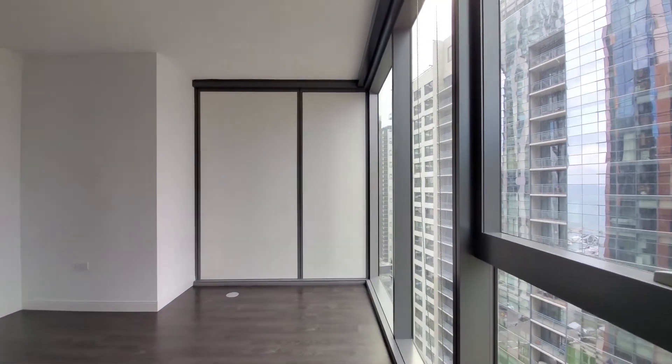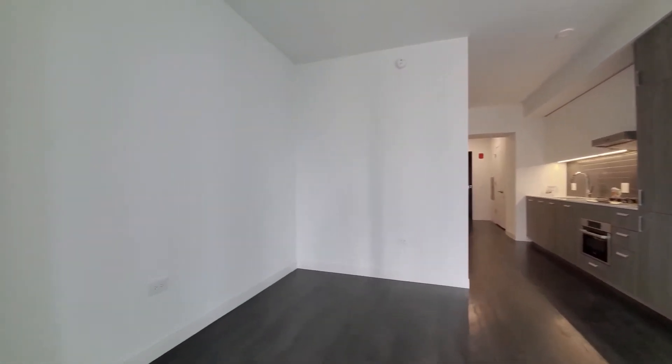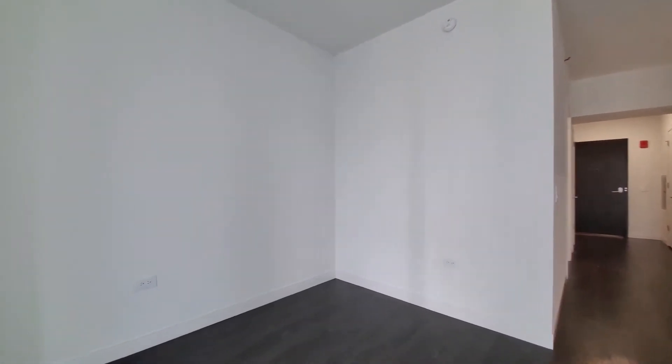Roller shades on the windows, plank flooring extending throughout the apartment. Enough space to give you some flexibility on how you use it.